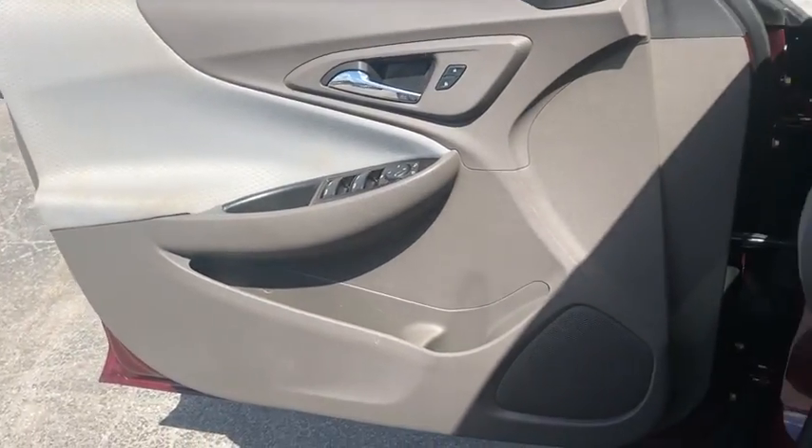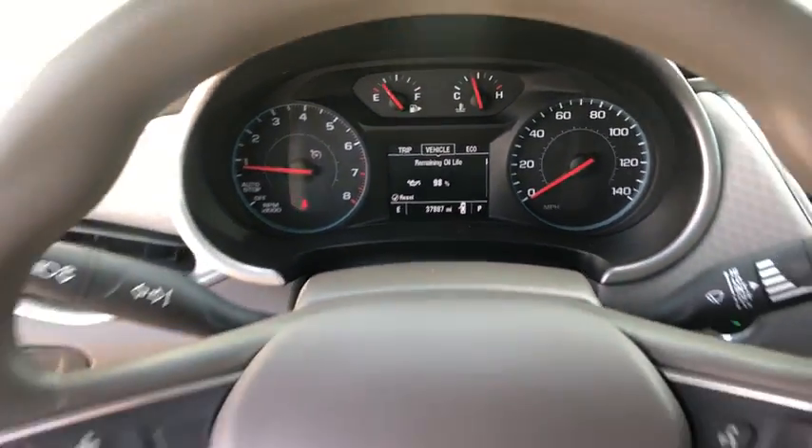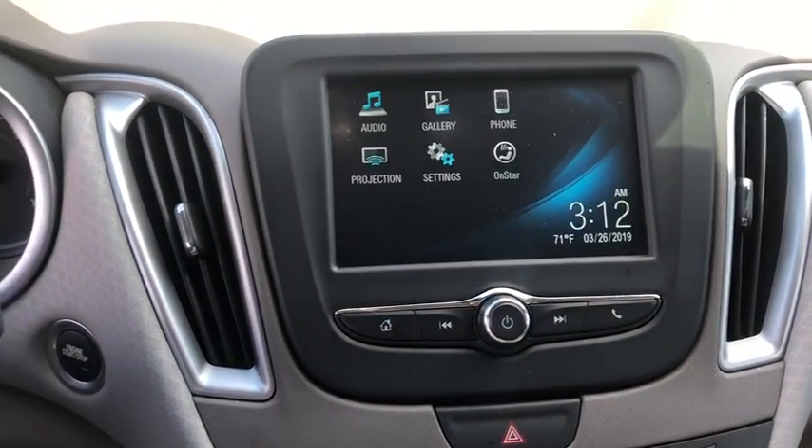Security system, electronic stability control, rear window defroster, power windows, overhead console, tachometer, brake assist, panic alarm, remote keyless entry, driver vanity mirror, front reading lamp, tilt steering wheel.